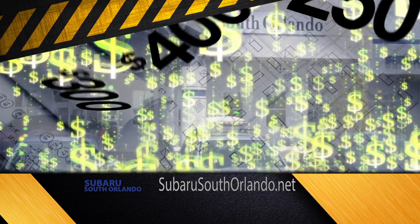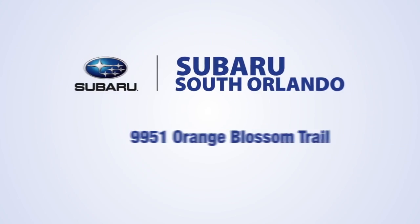As our new building goes up, prices and payments tumble down at Subaru South Orlando.